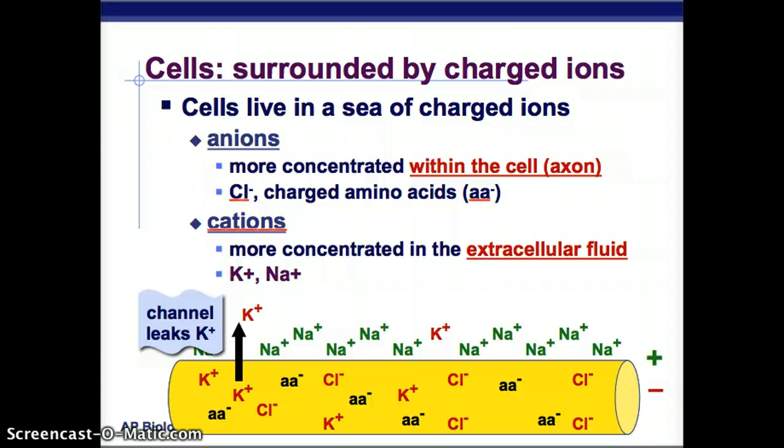Cells live in a sea of charged ions — sodium ions and potassium ions on the outside, and potassium positive ions, chlorine negative ions, and other negative ions on the inside. There's some potassium outside but also some inside, and the channel also leaks potassium. Anions are our negatively charged ions and they are more concentrated within the cell, in the axon — for example, chlorine ions (Cl⁻) or charged amino acids (AA). Cations are the positive ones and are more concentrated in the extracellular fluid, the fluid outside the cell.